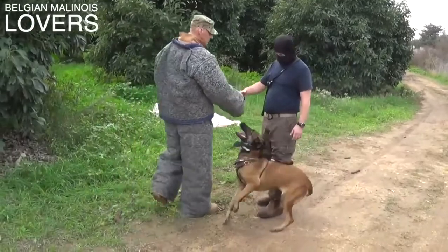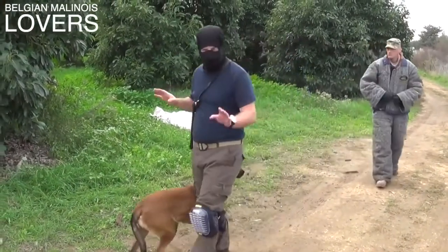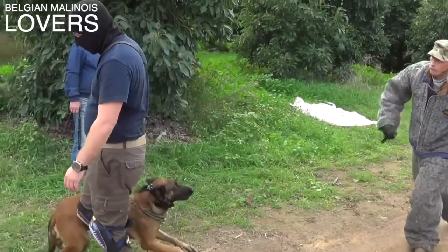Yes, there's a shock collar on her — that's part of her training. As soon as he jumps into action, she jumps into action, ready to go.